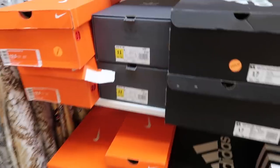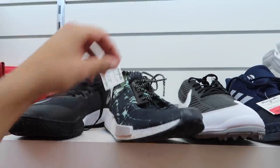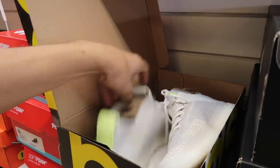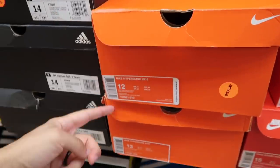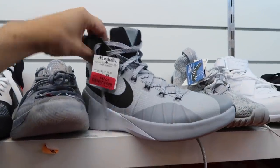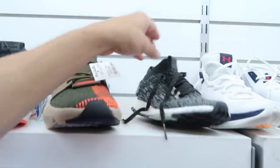Men's section — pretty much the same back wall. NMDs, the same one we just saw in the last store, 50 dollars. Pure Boost Trainer — something a little different — 40 dollars. Hyperdunk 2015, size 12 and 13, went down on clearance to 39 dollars.